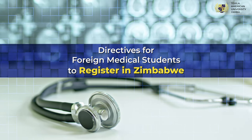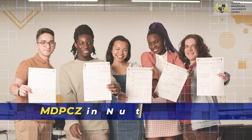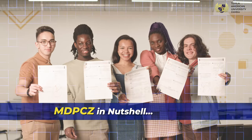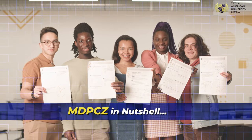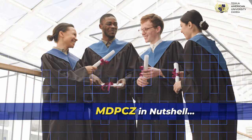Directives for foreign medical students to register in Zimbabwe. The Medical and Dental Practitioners Council of Zimbabwe has formulated guidelines for a foreign medical student to get certified through an internal regulatory body to maintain quality standards.